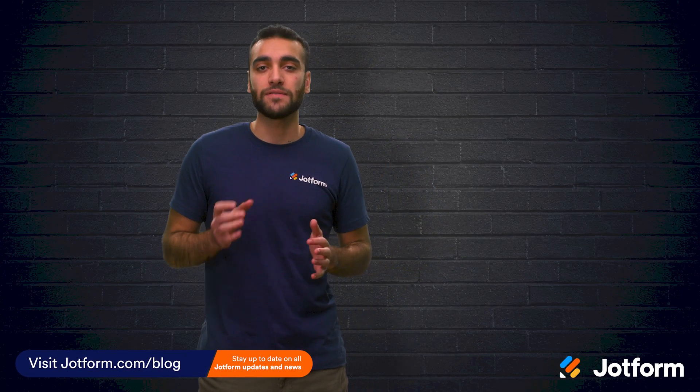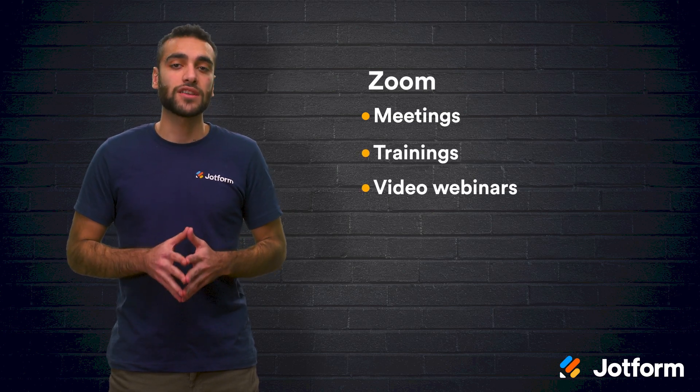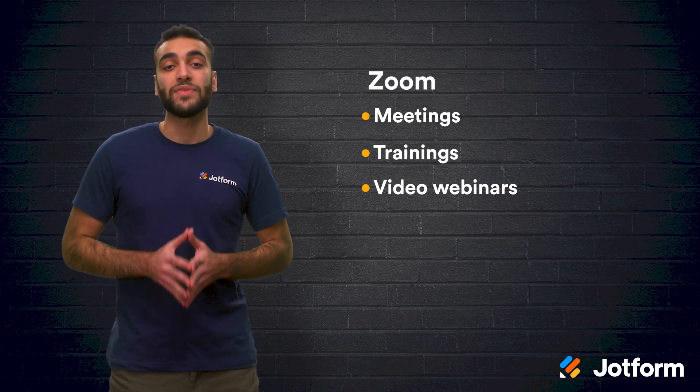First, let's talk about video chat software. The most popular video chat software on the market right now is Zoom. Zoom allows you to host online meetings, training, as well as video webinars. The software is consistent and reliable. It is used by large companies like Box, Nasdaq, Uber, Delta, and Slack.